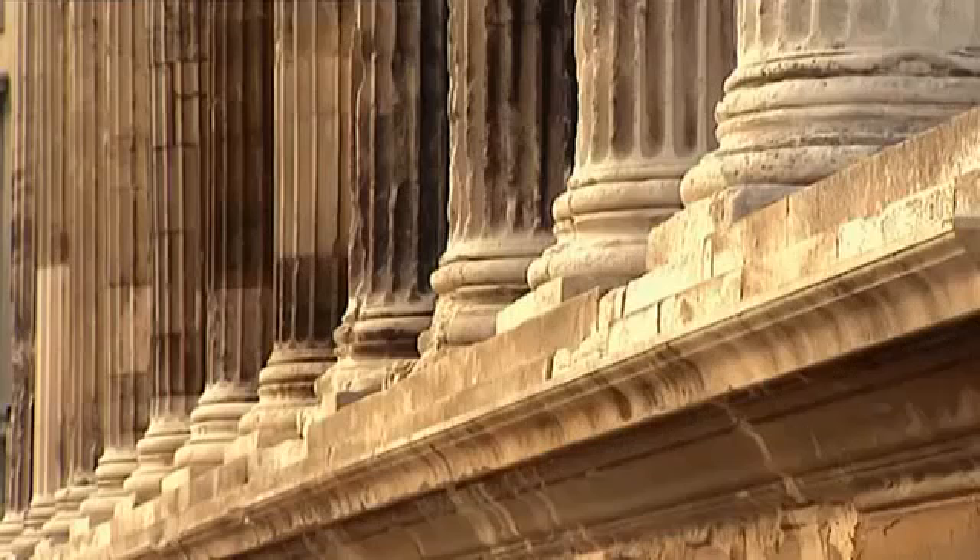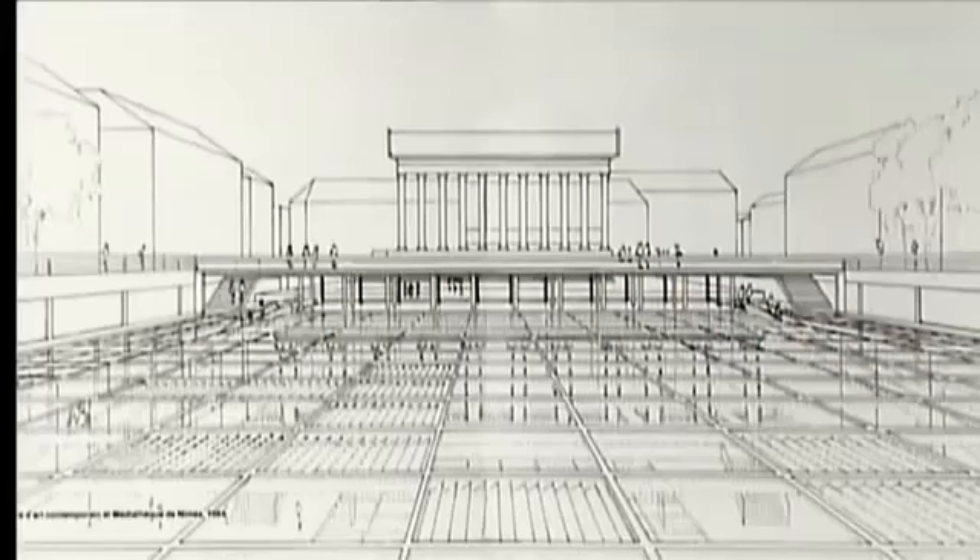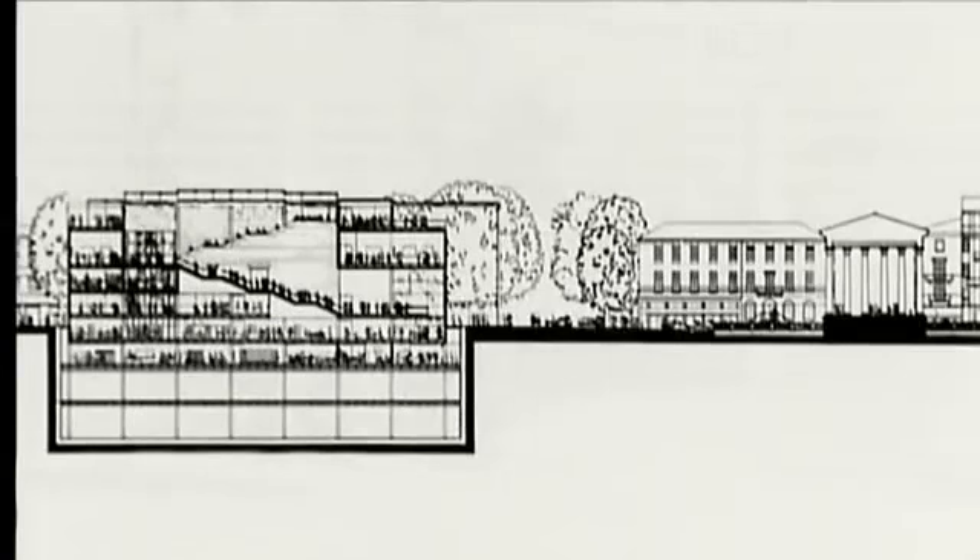In the competition for the Mediatek, which was to be built in the heart of the town opposite the Roman Maison Carrée, two entries stood out: that of Jean Nouvel, who was just putting the finishing touches to the Arabic Institute in Paris, and that of the renowned British architect Norman Foster, which was eventually chosen.